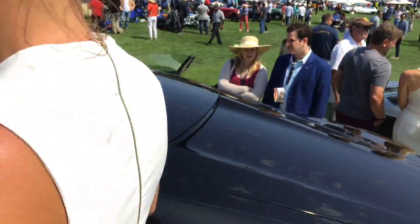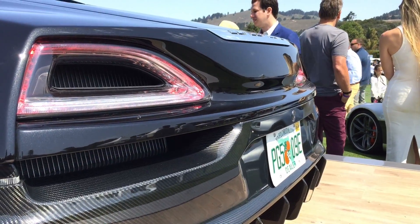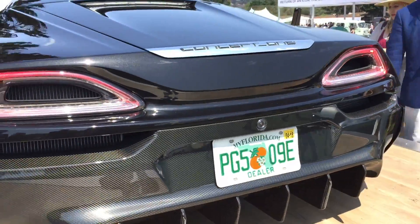You sold eight of these Concept Ones at about $1.2 million apiece. There are no more of these to be sold. You sold them mainly in New York and Florida, because those people were smart and got in quickly. Exactly.